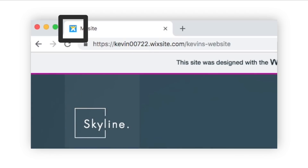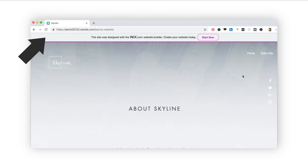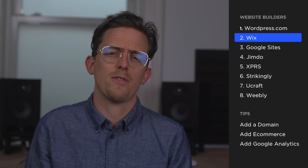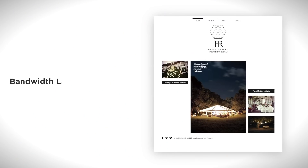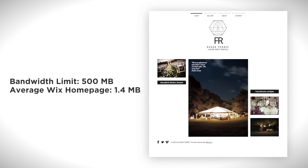You can't add your own favicon; instead the favicon is the Wix logo. They include an ad that scrolls alongside the top of your website, which is intrusive. Finally, Wix has a 500-megabyte bandwidth limit on free websites — the lowest of any free website builder I've looked at. Since the average Wix homepage is 1.4 megabytes, you'll run into that limit pretty quickly if you're getting much traffic.